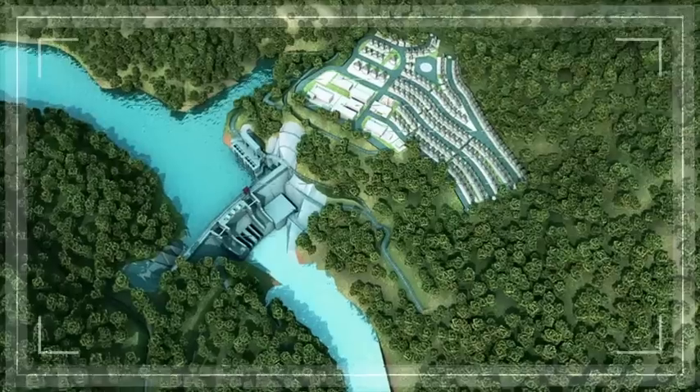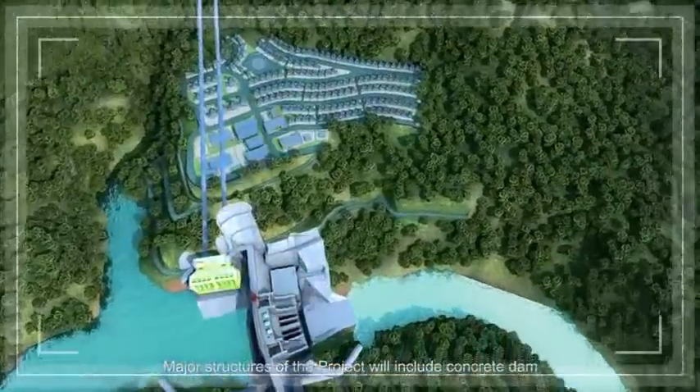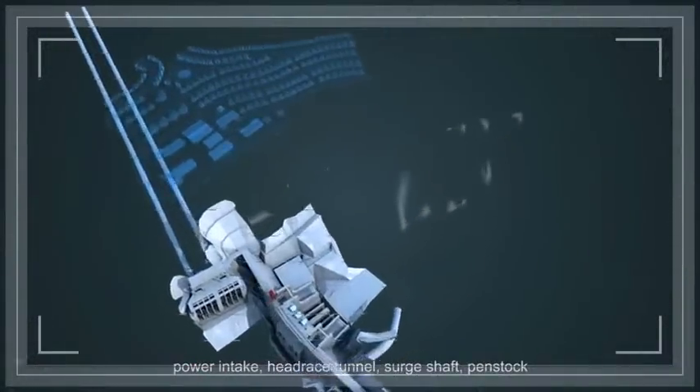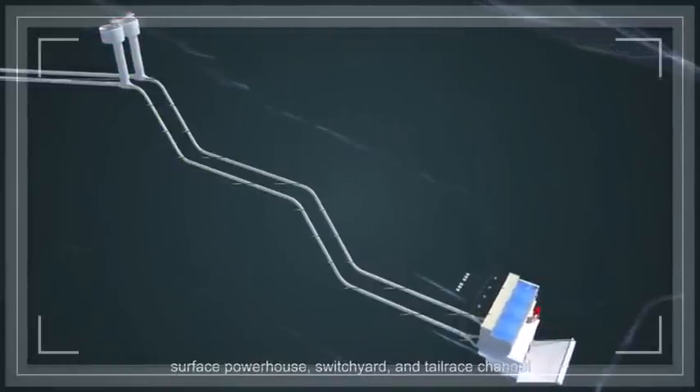Major structures of the project will include concrete dam, power intake, headrace tunnel, surge shaft, penstock, surface powerhouse, switch yard, and tailrace channel.